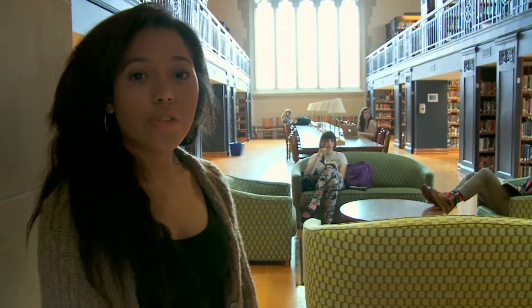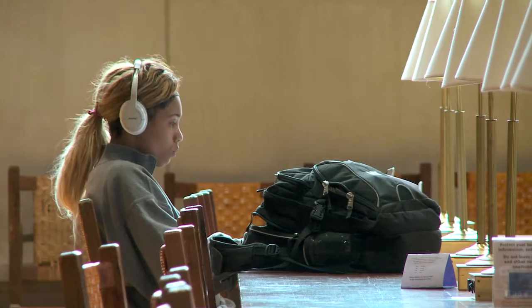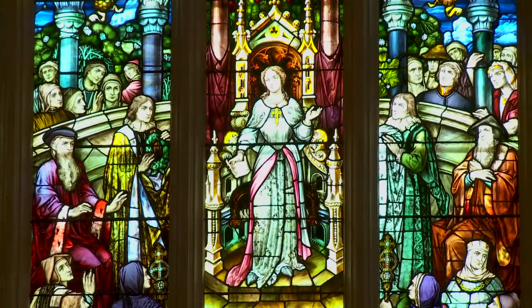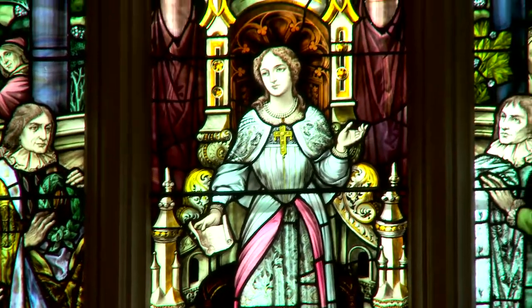Right now we are standing in one of the atriums right off of the main lobby of the library. This is one of my favorite places to study. Behind me you will see the famous corner window. She was the first woman to receive her doctorate from Pajuan University in the 1600s. She's depicted wearing the traditional Vassar colors of rose and light gray, and really represents the educational importance that Vassar has had in women's history.